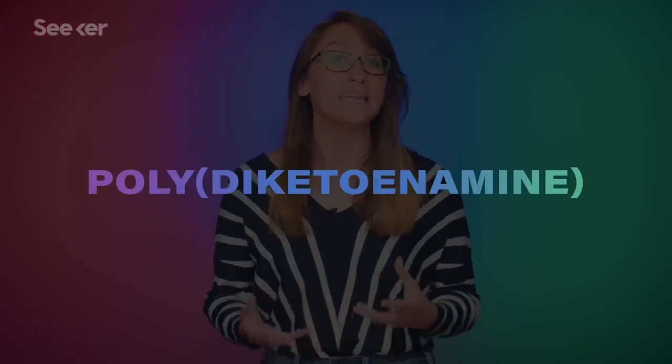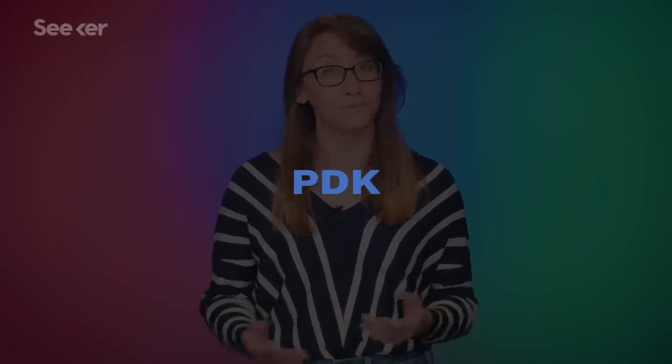But luckily, new innovations are leading to plastics that could be infinitely recycled. The team at Lawrence Berkeley National Lab has turned to a new kind of plastic called polydyketonamine, or PDK for short. PDKs are an interesting type of plastic that differ from conventional plastics in that they completely replace the static covalent bonds that make up the polymer backbone with dynamic covalent bonds that allow you to do a number of new things.